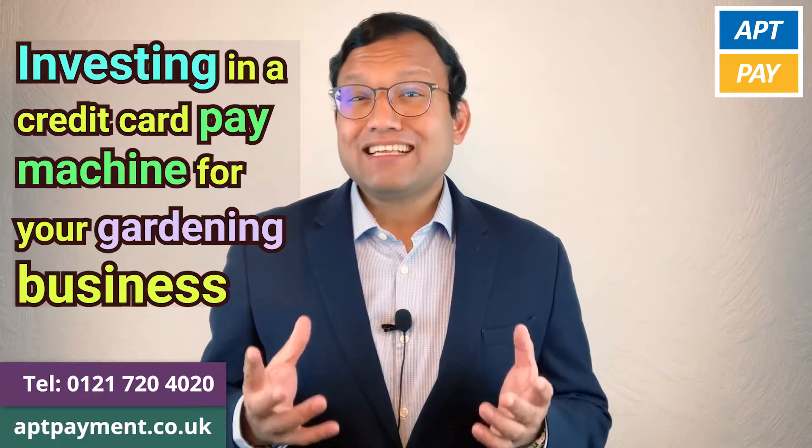Hi, I'm Mohamed from AptPay. Investing in a credit card pay machine for your gardening business will grow your business like you've never seen before.